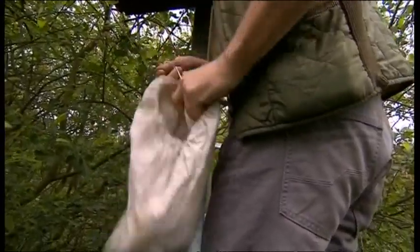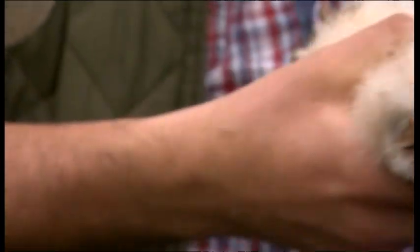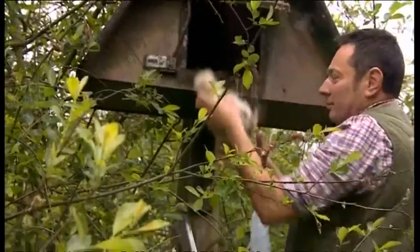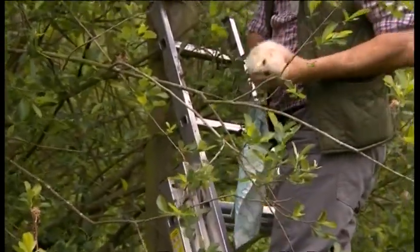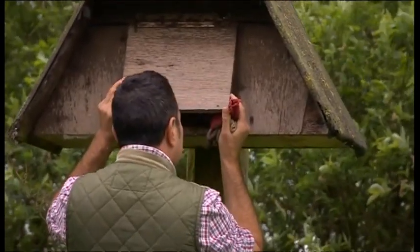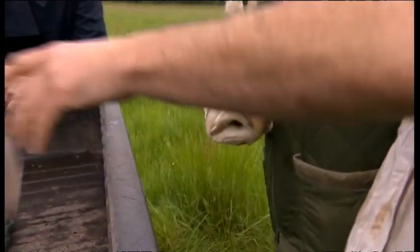Stefan Bodnar has ringed hundreds of barn owl chicks here in the Tame Valley over the past decade, but last year was the worst year on record — hardly any chicks were born. This year though, in this box at least, things are looking up: five chicks, perhaps slightly small but otherwise looking healthy. The parents are probably in one of the other boxes — once the chicks start growing it gets crowded and smelly, so they shift to another box to roost during the day, then come back to provision the young in the evening or the middle of the night. We find the parents in a nearby box looking in good health.